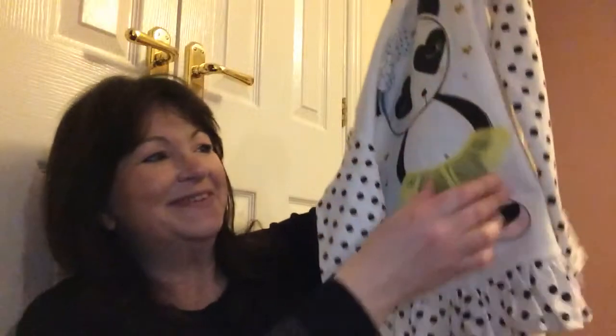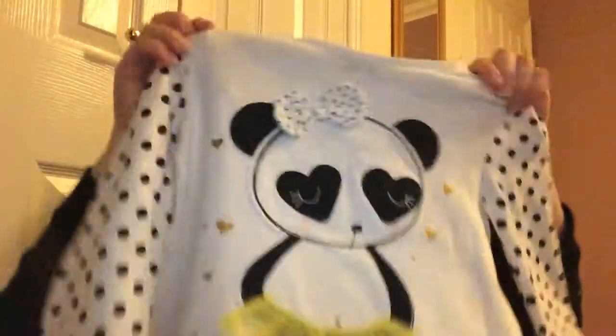Now this — that's a long-sleeved top. I love this because it's actually like a tutu, a yellow tutu, and that was £7. That looks stunning on, absolutely gorgeous. I really love that.